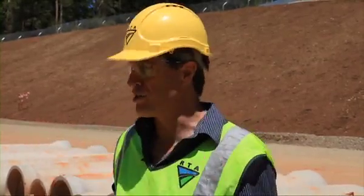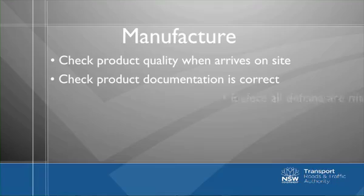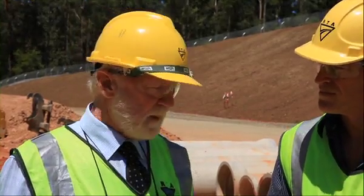What if I'm inspecting a whole bunch of pipes and a lot of them have defects? What would I do? Can I organise an audit? We did have a situation where a lot of precast product was being delivered to a site with a lot of defects being found. That's certainly one of the things that we would do. We would suggest that the contractor organise an audit on the precast plant to make sure that they were following their quality processes and doing the right thing.